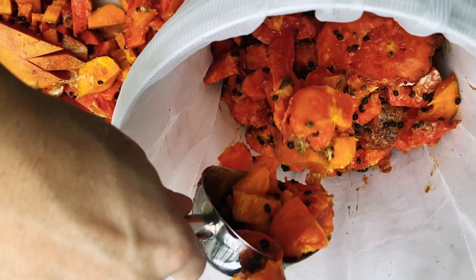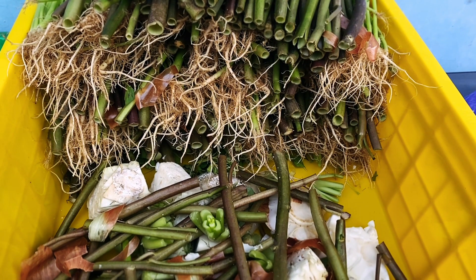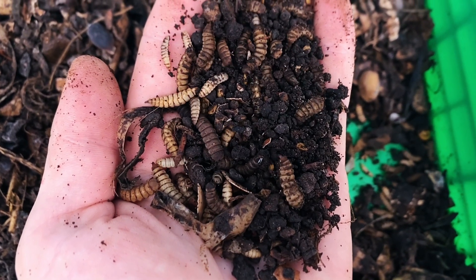Food waste is a huge problem, or is it part of the solution for global nutritional needs and positive environmental change? Let me introduce you to the hero of organic recycling, the black soldier fly larva. These little guys turn organic waste into a rich protein source and an organic fertilizer. So how do we harness this heroic ability?